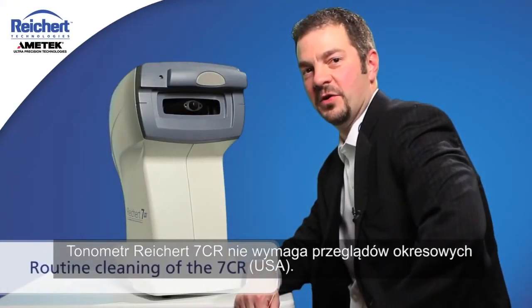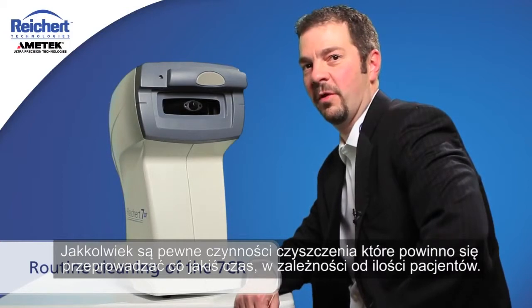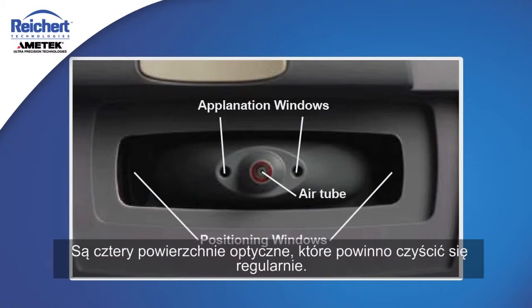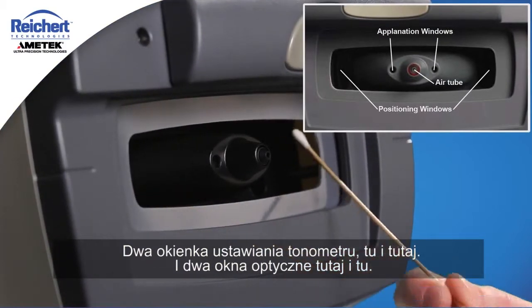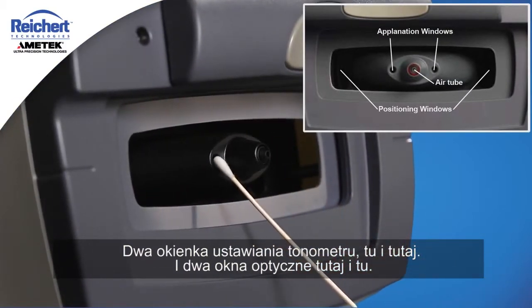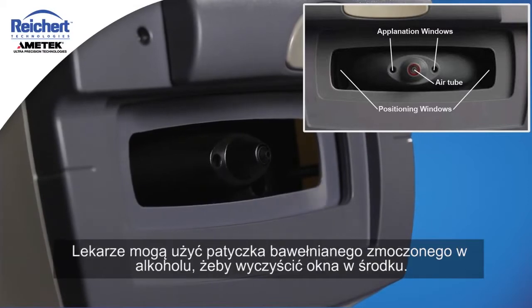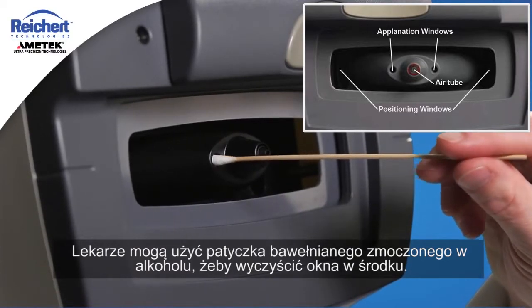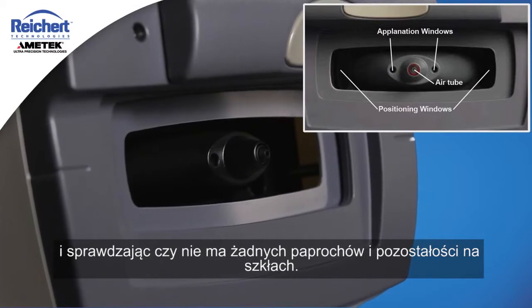The Rikert 7CR should not require routine maintenance. However, there are some basic cleaning tasks that should be performed on a semi-regular basis depending on patient volume. There are four optical surfaces that should be cleaned regularly — two alignment windows and two optical windows inside. Those windows are glass and can be cleaned with alcohol; clinicians can use a cotton swab lightly moistened with alcohol to clean the windows inside these holes.